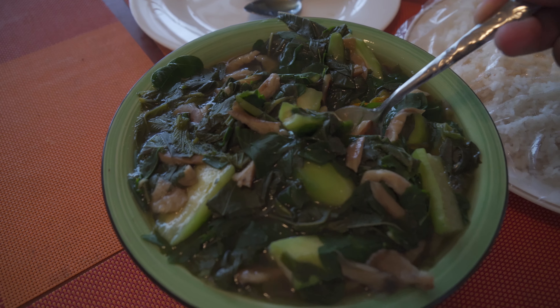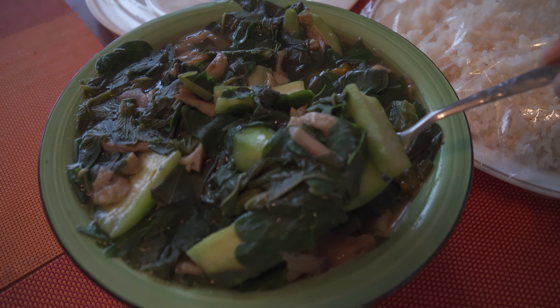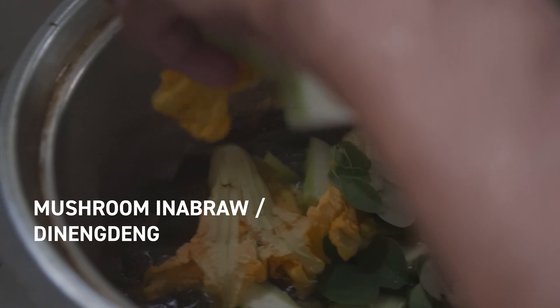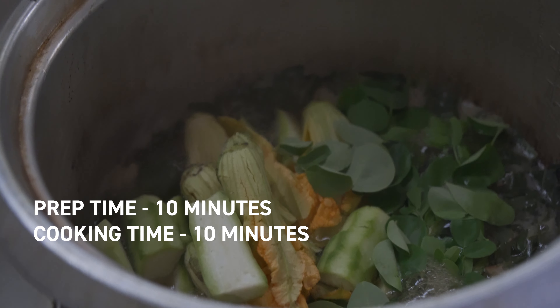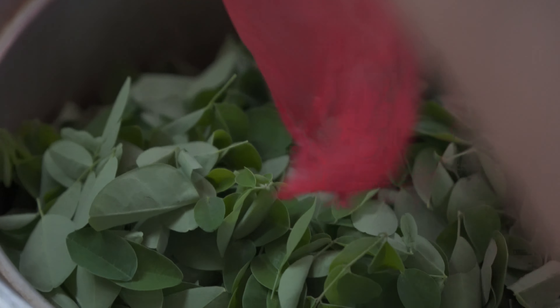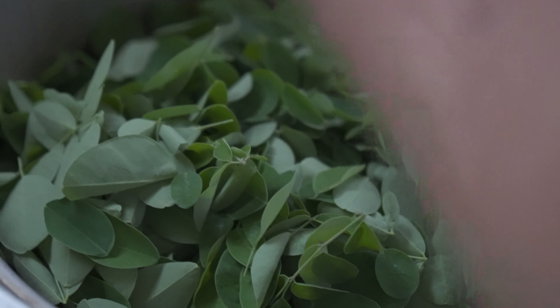And now it's time for dad to take center stage. He will be cooking his version of the dinengdeng with these wild mushrooms. We put the patola, so dad, tell them what you did. So we are boiling the saluyot — the jute leaves — with the wild mushroom that we caught, and then we've added the patola and the squash blossom.